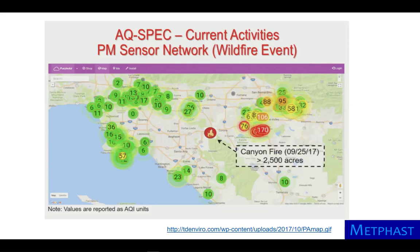Low-cost sensors have also been used to detect hazards outdoors. Here, each dot represents a sensor that responds to wildfire smoke. This type of information can be used by the public to help identify when conditions are hazardous.